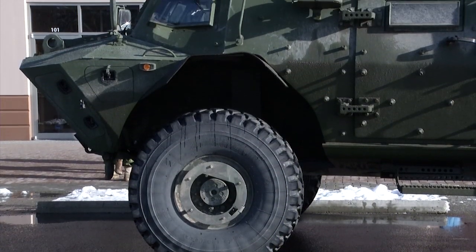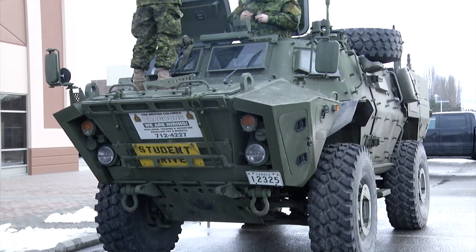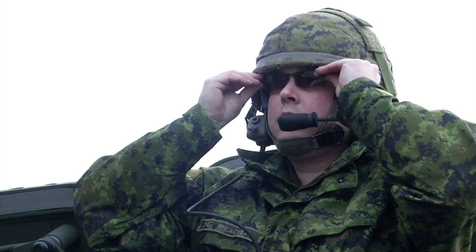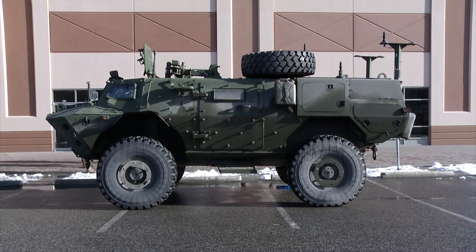The British Columbia Dragoons actually received an Afghanistan battle honour that we put on our guidon, which is like our flag. That's a huge thing because the sons and daughters of the Okanagan stepped up and they went to war — they deployed overseas to Afghanistan. So the fact that we have this vehicle here now is just testament to the dedication of the people in the Okanagan.